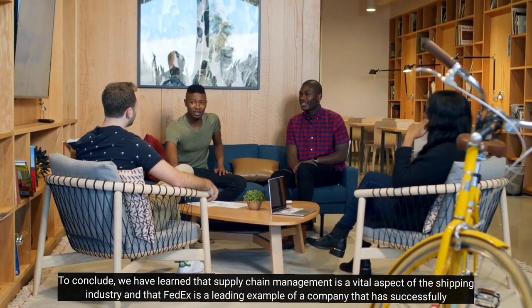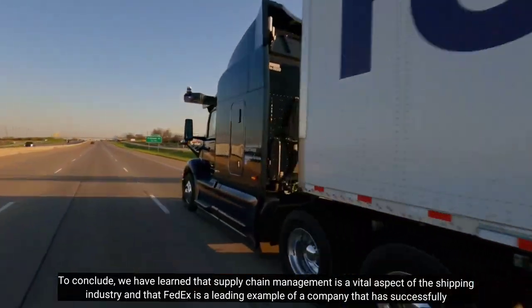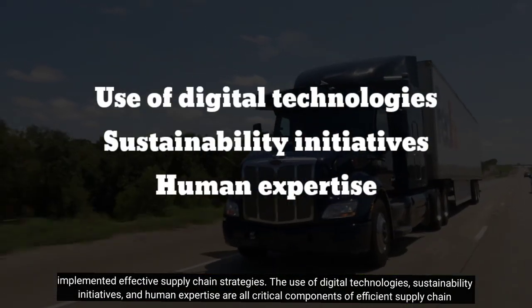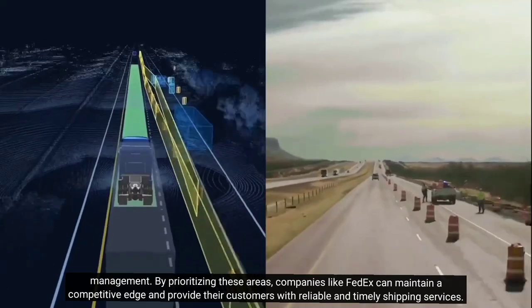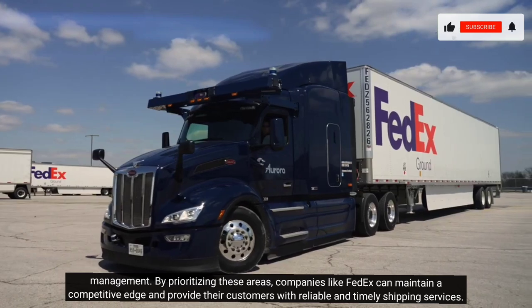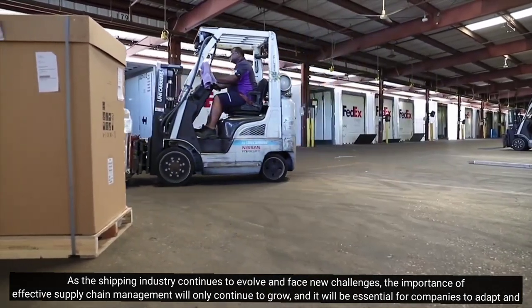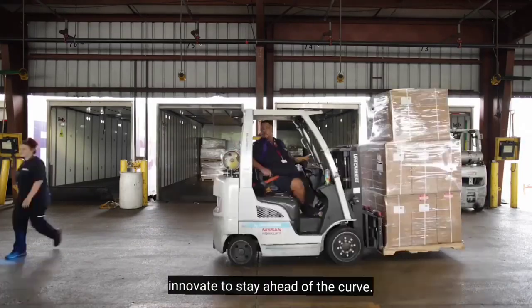To conclude, we have learned that supply chain management is a vital aspect of the shipping industry and that FedEx is a leading example of a company that has successfully implemented effective supply chain strategies. The use of digital technologies, sustainability initiatives, and human expertise are all critical components of efficient supply chain management. By prioritizing these areas, companies like FedEx can maintain a competitive edge and provide their customers with reliable and timely shipping services. As the shipping industry continues to evolve and face new challenges, the importance of effective supply chain management will only continue to grow, and it will be essential for companies to adapt and innovate to stay ahead of the curve.